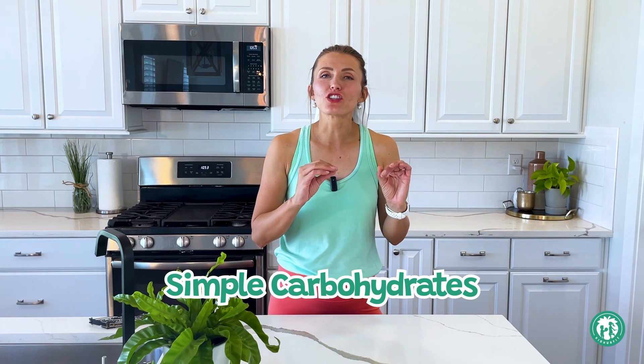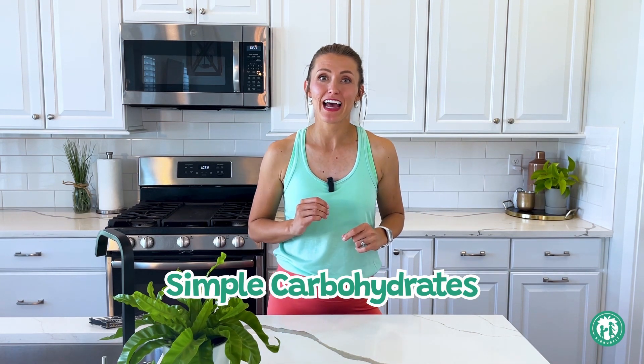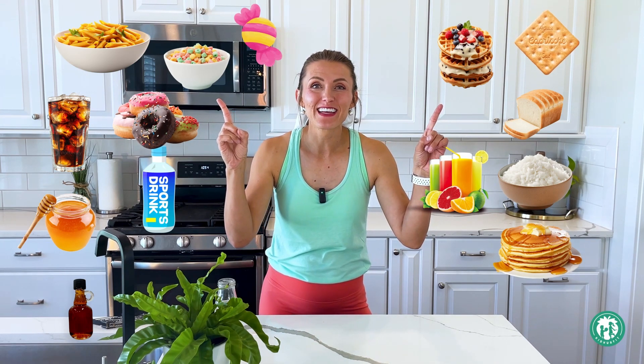Starting with simple carbohydrates, here are some foods that I bet sound familiar: white rice, white bread, pasta, candy, soda, honey, syrup, pancakes, waffles, cereal, sports drinks, juice, donuts, crackers, bagels, and so much more. There are so many different types of simple carbohydrates.